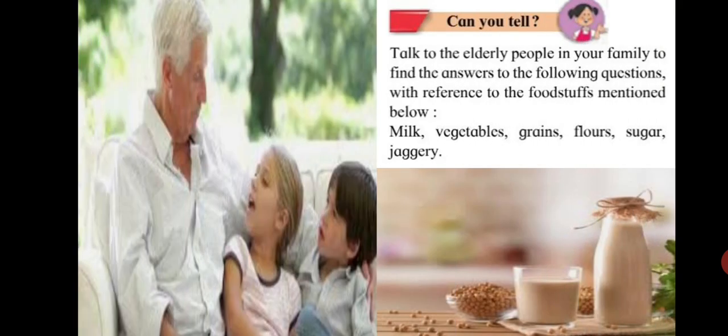Can you tell? Talk to the elderly people in your family to find the answers to the following questions with reference to these foodstuffs: milk, vegetables, grains, flowers, sugar, jaggery. Let's have a look at a few questions.